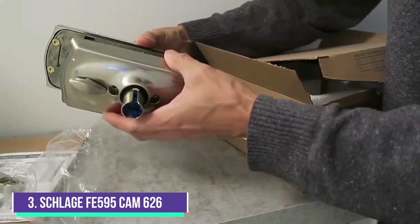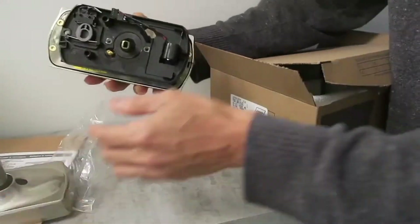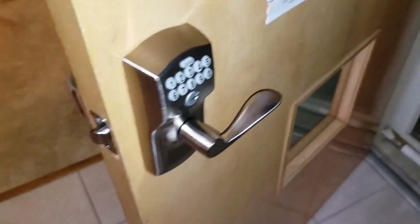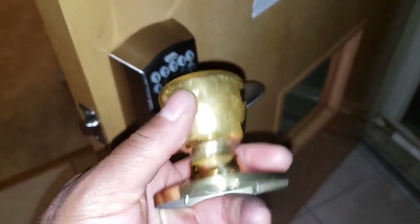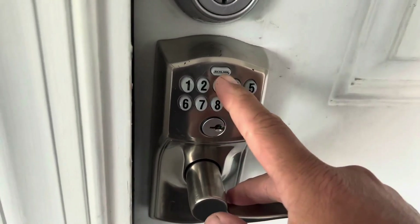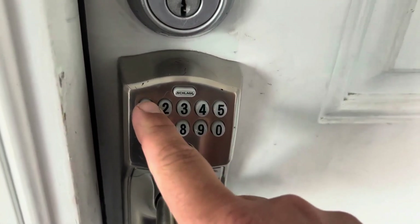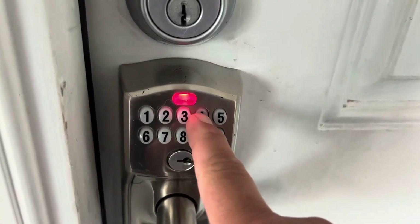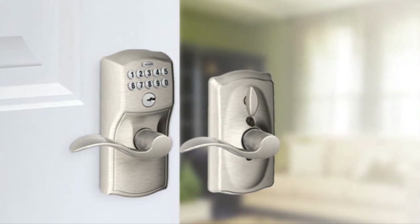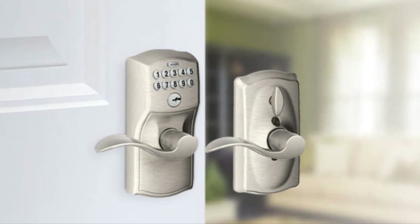Number 3: Schlage FE595 CAM 626 ACC Camelot Keypad. The Schlage FE595 Camelot Keypad Lever with Flex Lock stands out with its combination of a strong security rating, premium look and feel, and loads of features. It even works right out of the box with preset codes. The Schlage keypad lock also has a Grade 2 ANSI rating, typical of high-quality door locks. This lock replaces your doorknob, so it's best for doors that don't have a deadbolt. However, if there's enough clearance above your doorknob, you can use it with your existing or a low-profile smart deadbolt.